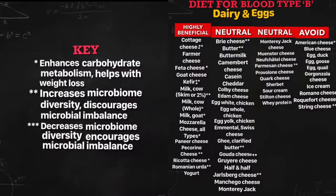In the neutral list of dairy and eggs: brie cheese, butter, ghee (clarified butter), gouda cheese, jarlsberg cheese, and parmesan cheese — these enhance your carbohydrate metabolism and help with your weight loss goals. You need to be eating these.